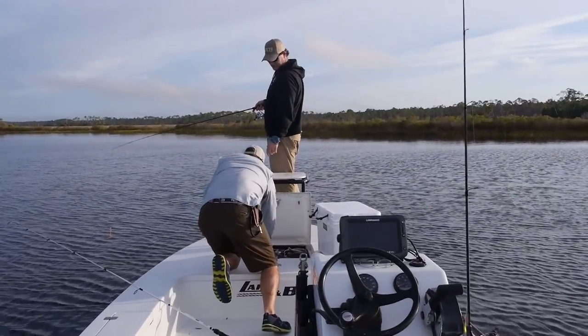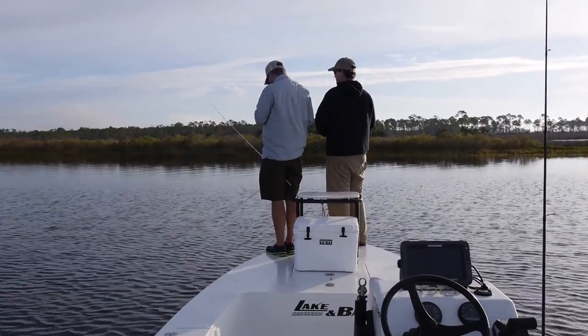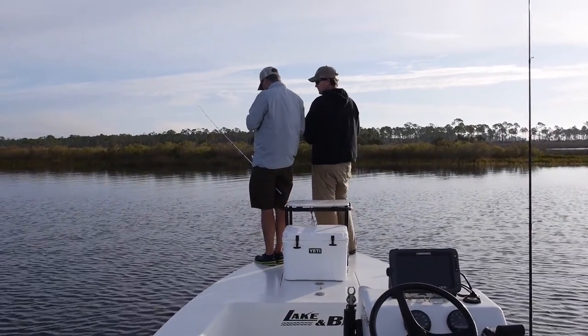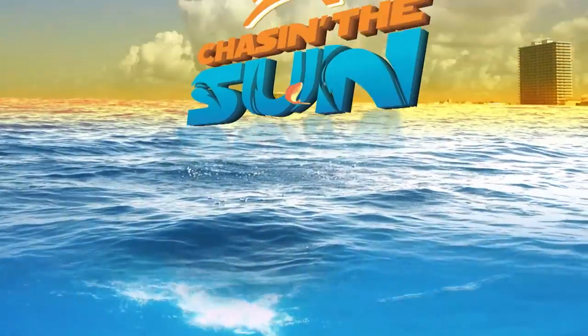Hook it up right here on that red thing. There's jig heads in here? Yeah. A real man would not use them pliers — he'd bite it off with his teeth. Yeah, that's what your dentist is for.